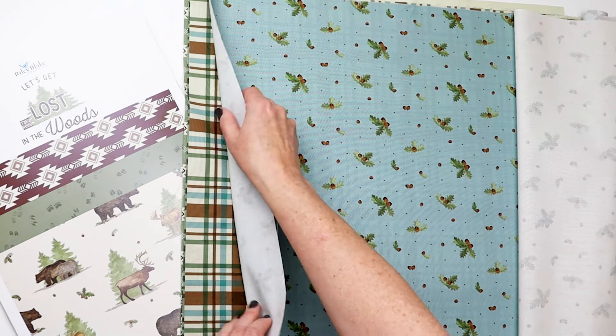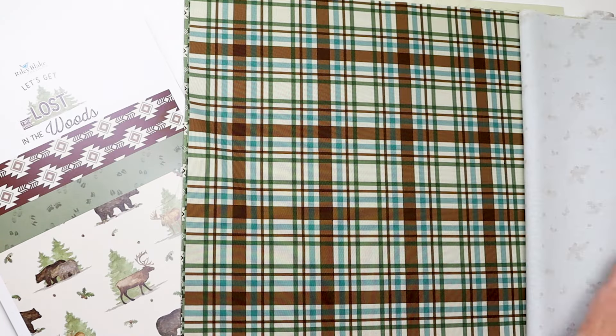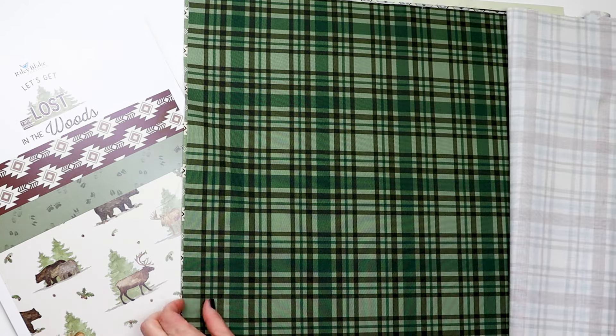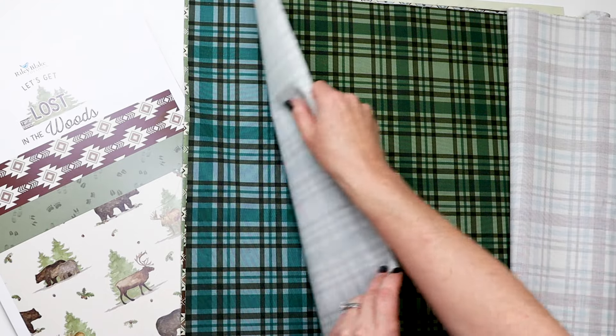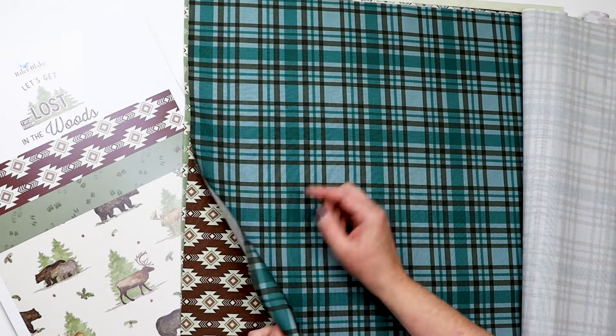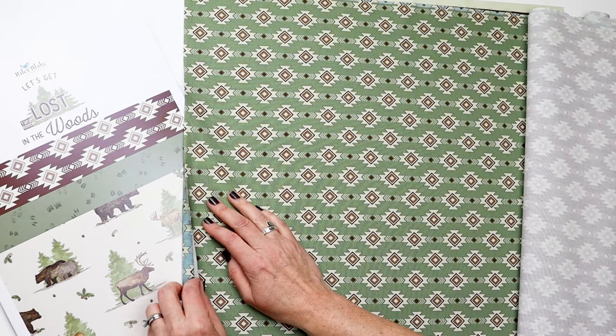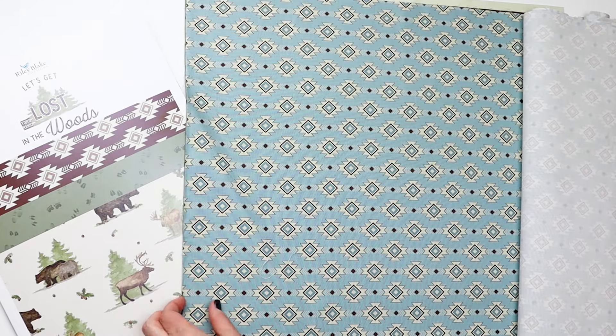The rest of this collection is more pattern and color based than icon based. We have a plaid with the cream base, the green base, and then again in blue. Then a geometric in green, and — you guessed it — the blue as well.